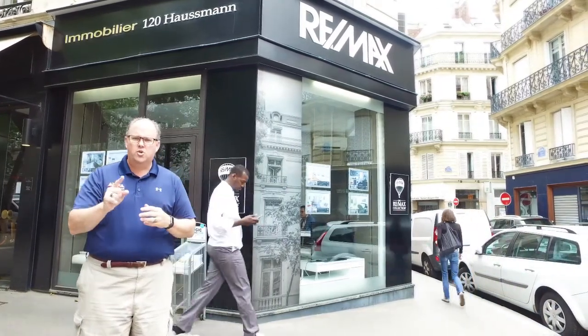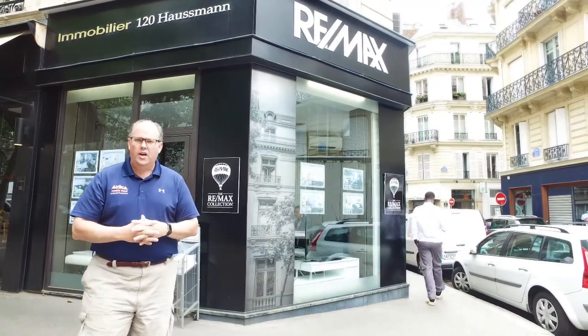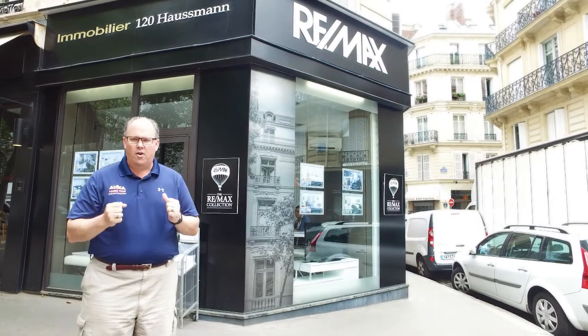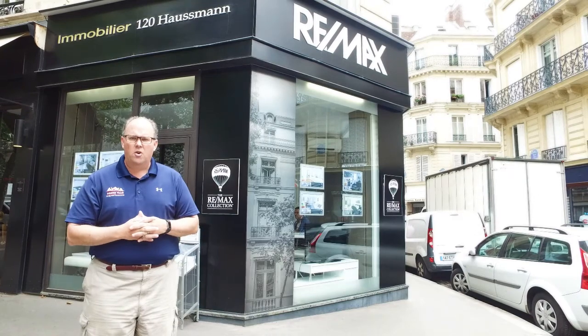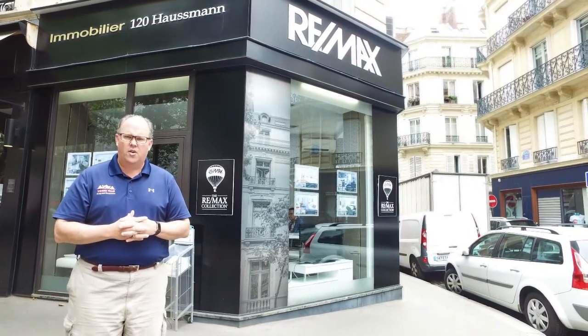Let me give you a little bit of information as we're moving into the summer months here — July and August. In the Baltimore metro area, it's still a very aggressive market. We're still seeing multiple offers on properties that are listed.